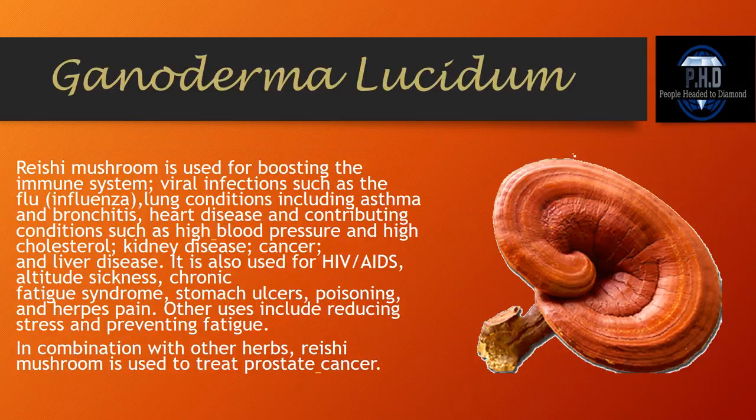Now it's on to the mushrooms. Ganoderma lucidum — I cannot say enough about Ganoderma lucidum. I have my own very strong personal testimonial about this herb, and I'm so excited that it's now in our detox tea. Reishi mushroom is used for boosting the immune system, viral infections such as flu, lung conditions including asthma and bronchitis, heart disease, high blood pressure, high cholesterol, kidney disease, cancer, and liver disease. It is also used for HIV/AIDS, altitude sickness, chronic fatigue syndrome, stomach ulcers, poisoning, and herpes pain. Other uses include reducing stress and preventing fatigue. In combination with other herbs, reishi mushroom is also used to treat prostate cancer.